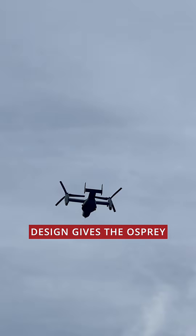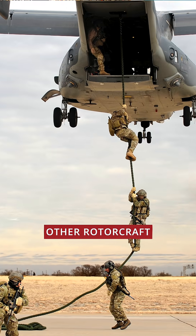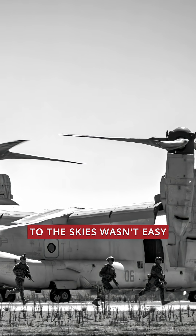This breakthrough design gives the Osprey exceptional speed and range, unlocking missions few other rotorcraft can match. But its path to the skies wasn't easy.